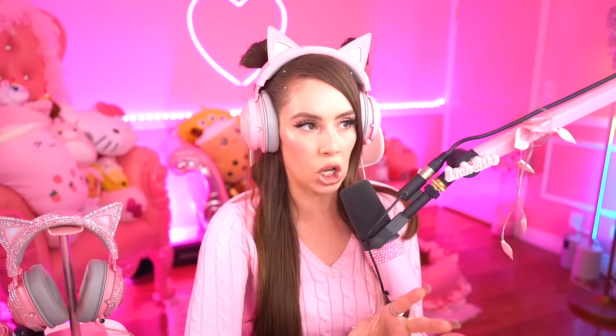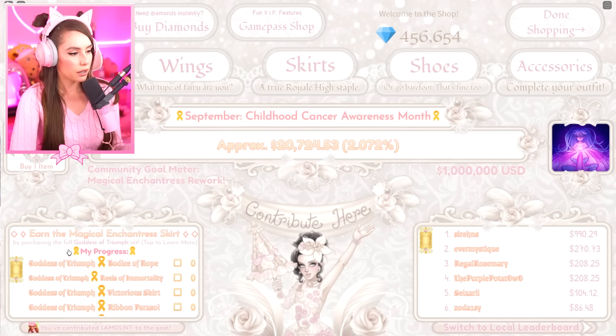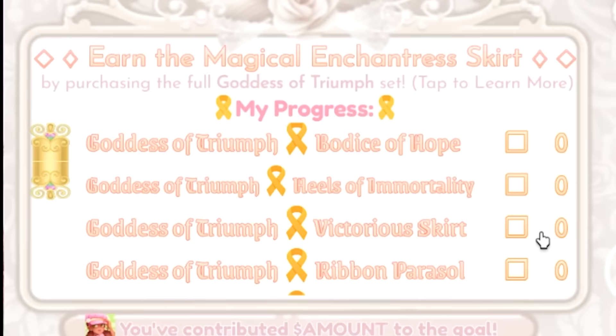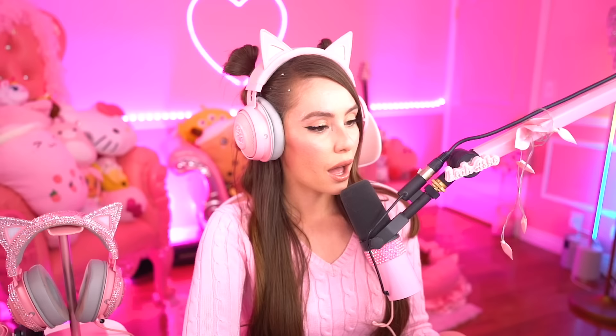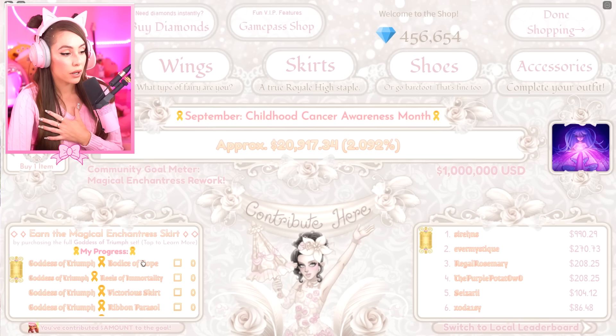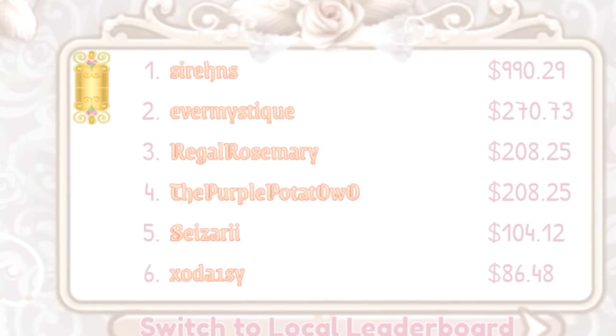The interface for this is also different — yes, everything is different. That's me in the middle right there. So on the left side, this is all of the set pieces that you unlock, and once you unlock all of them you will receive the Magical Enchantress Skirt. I know that it's a legacy skirt right now, so this is kind of the only way to get it at the moment. And on the right side is the top donators right now.